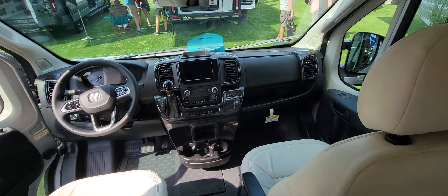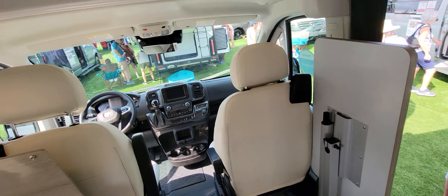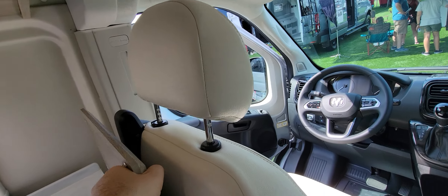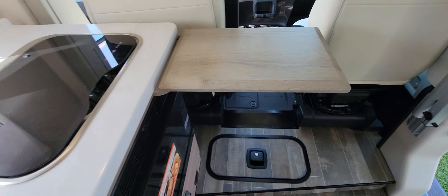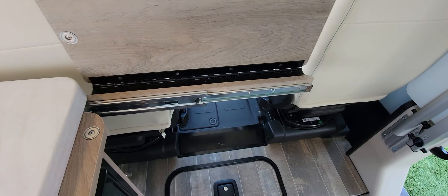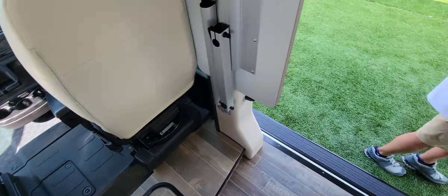There's a two-burner stove, microwave, and a refrigerator with a freezer. There's a beautiful cockpit with swiveling seats and pocket storage on top. This section goes out and snaps into an L-shape — that's nice and pretty unique.